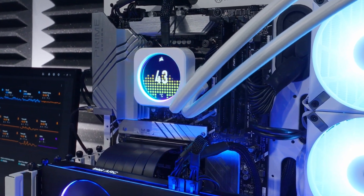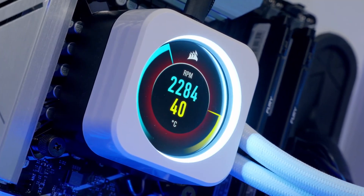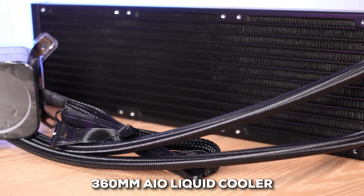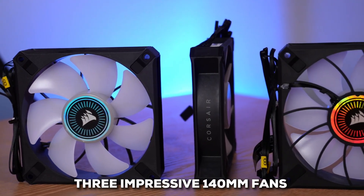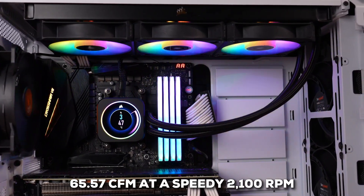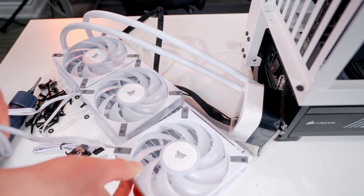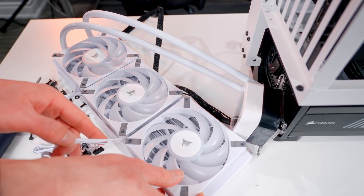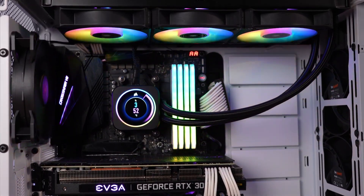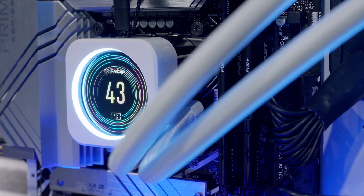Finally, we've arrived at our number one spot with the Corsair H150i Elite LCD XT. Calling this just a cooler feels like an understatement — it's more like a piece of technological art that also happens to keep your CPU incredibly cool. It's a 360mm AIO liquid cooler packing three impressive 140mm fans that can move up to 65.57 CFM at 2100 RPM, more than capable of taming even the most demanding CPUs. The fans — Corsair's AF RGB Elite fans — sport an elegant white design with gray accents and even feature a zero RPM mode, staying completely silent when your system is idling. With eight individually addressable RGB LEDs on each fan, the lighting customization is fantastic.